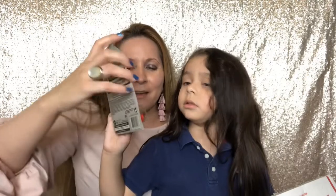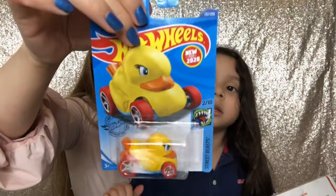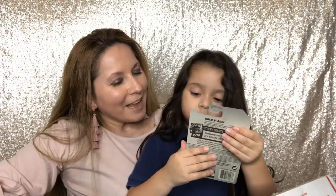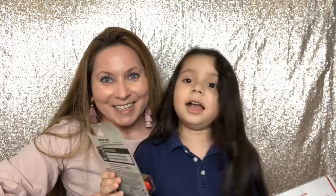What's that? It's lovely. Do you like it? Yeah. Let me show it to them — look, it's a ducky car! So cute. It says new for 2020. I've never seen it before. You like it, huh? Yeah. I like ducky. You like ducky.